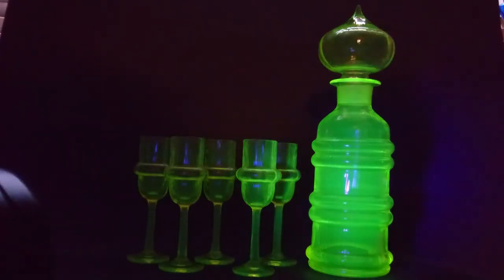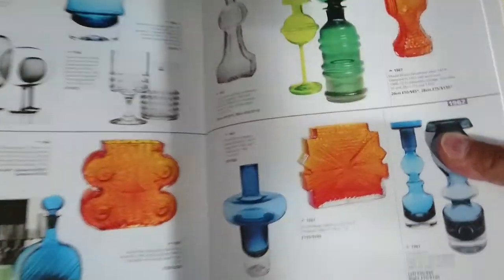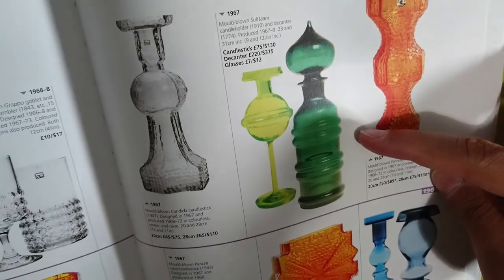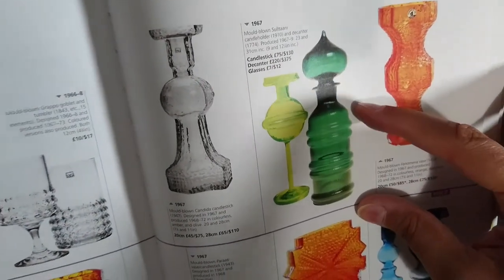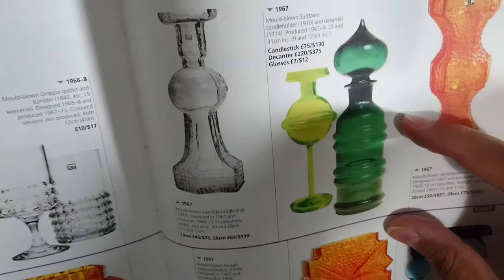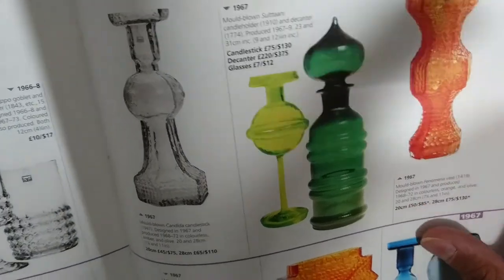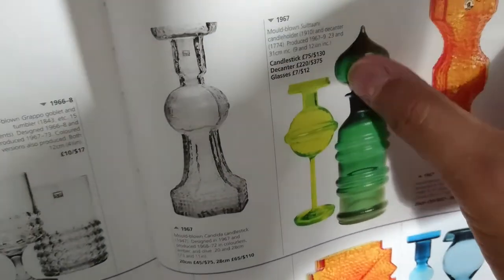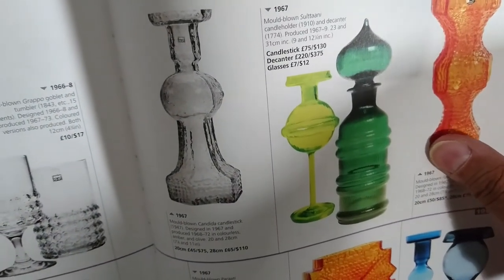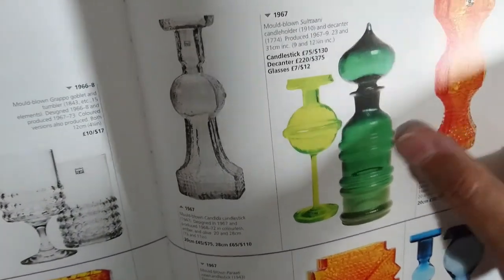It looks like uranium glass and it actually is uranium glass. Here's the Sultani in the book - mine is a different color to the one shown. I don't know what all the colors are, but I think mine is cooler than the dark green one, though the dark green and the yellow next to each other would look great if I could find one. A lot of makers were copying bottles with this kind of top at that time - I think Dartington did something similar around the same period.